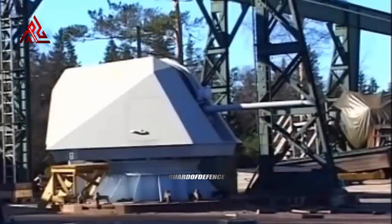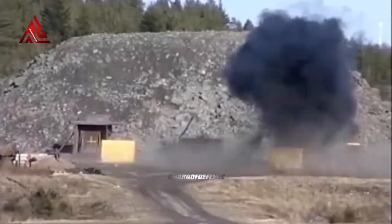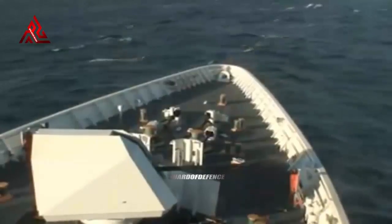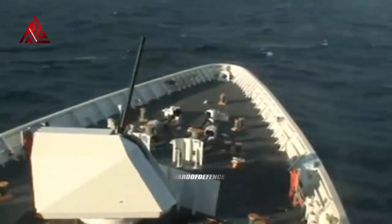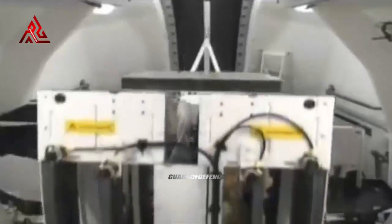The contract includes five Bofors 57 Mark III medium-caliber guns and 10 Bofors 40 Mark IV small-caliber guns. Both close-in weapon systems are designed to protect the ships against modern and future complex threats. BAE Systems' 57mm Mark 110, internationally known as the Bofors 57 Mark III, provides high survivability and tactical freedom at all levels of conflict.